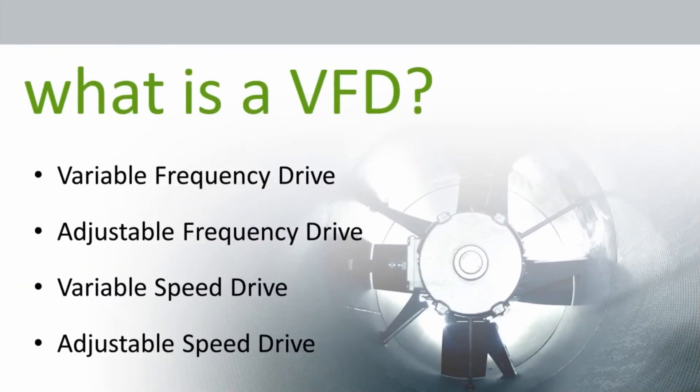What is a VFD? Some of the different names used in the industry are: variable frequency drive, adjustable frequency drive, variable speed drive, or adjustable speed drive. The technology has been around for quite a few years but has only started to make headway in HVAC and pumping applications in the last several years. The reduced size and cost of electronics has made VFDs applicable to a wider range of motors and increased the opportunity for savings.